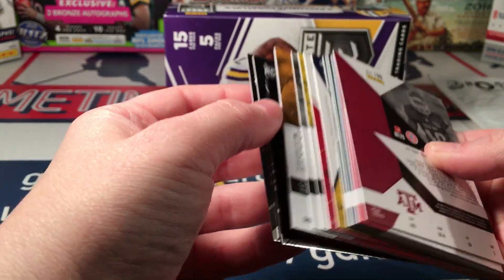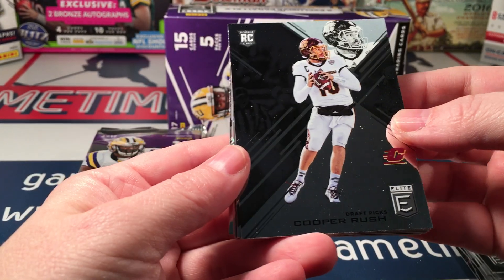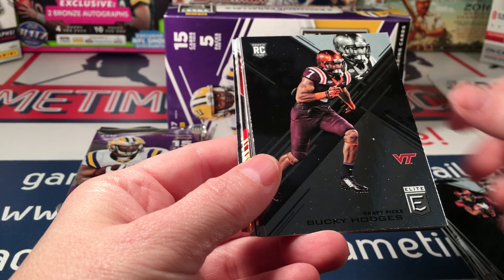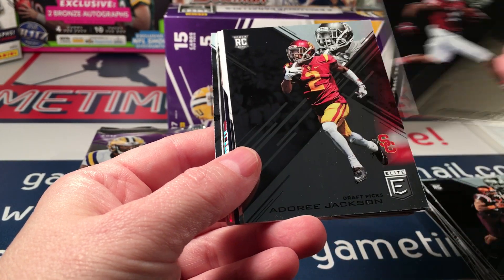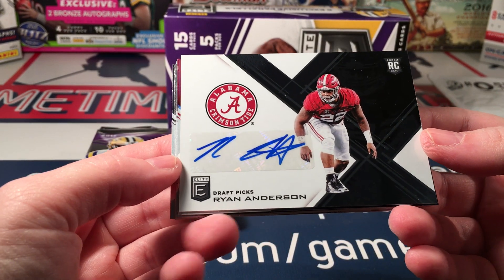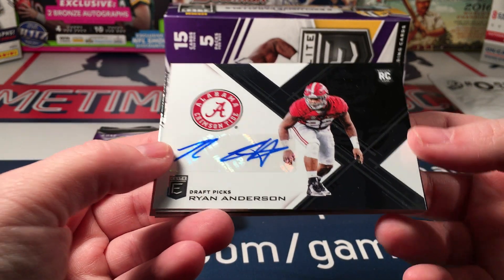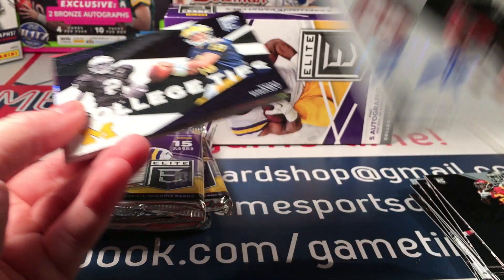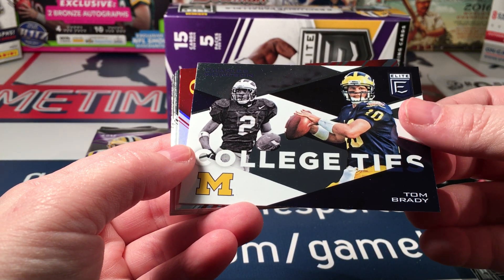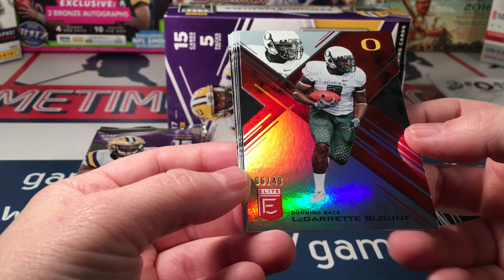Pack two: Cooper Rush, Dwayne Smoot, Donnell Pumphrey, Bucky Hodges, Kenny Golladay, Dory Jackson. Oh sweet — Ryan Anderson, an Alabama player, nice-looking card and a good-looking auto. A College Ties insert with Tom Brady and Charles Woodson, and a LeGarrette Blount red die-cut numbered to 49.